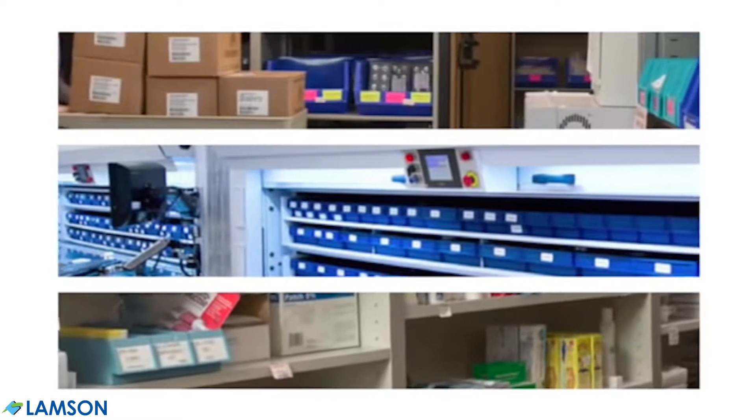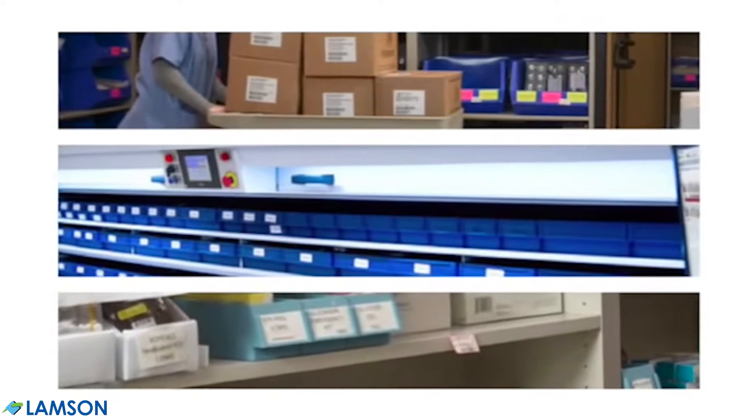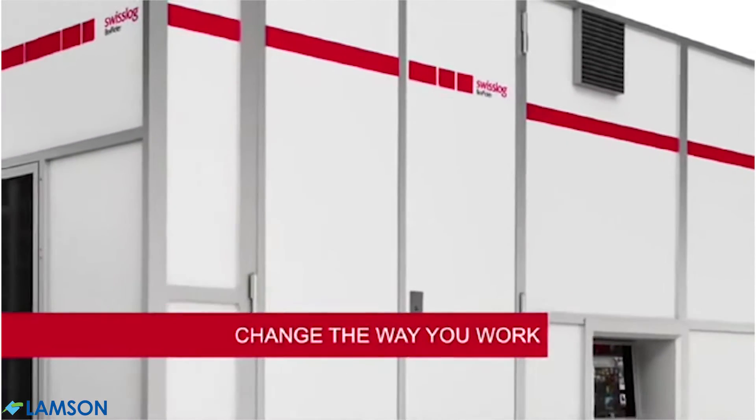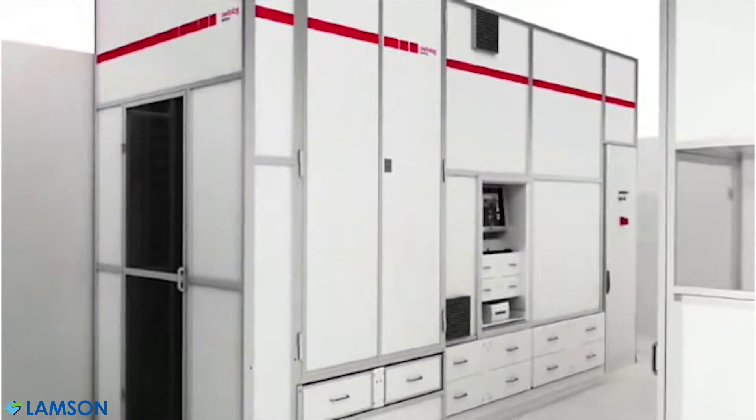Today's changing healthcare environment challenges providers to be more efficient without compromising patient care. Swisslog Healthcare Automation is changing the way you work by eliminating manual processes, improving workflows, and reducing the opportunity for error.